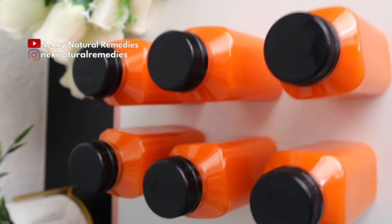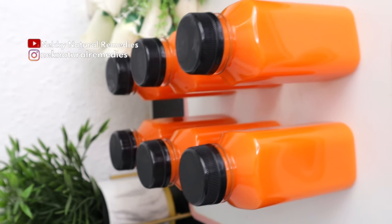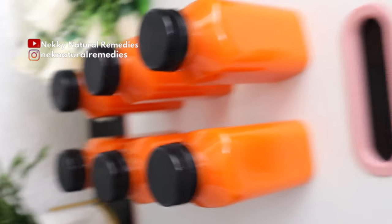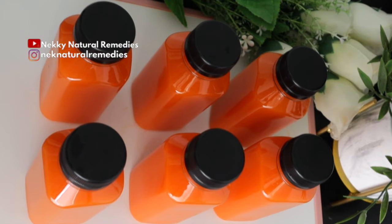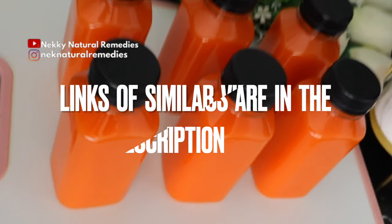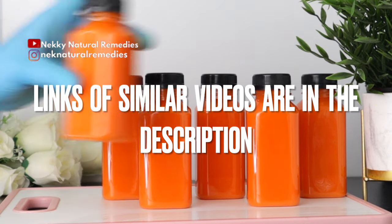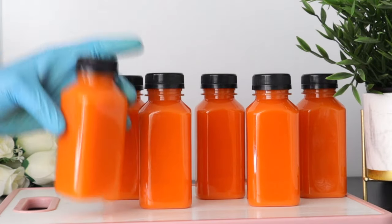This drink is good for you, your father, your mother, your husband, your wife, your children — everybody needs this drink. It is a family drink that you make and share with everyone. If you're already having eye issues, this will also help to improve your eyesight. If you want to alternate this drink with another, I have links to other recipes I've made that will improve your eyesight — I'll be dropping them in the description box.